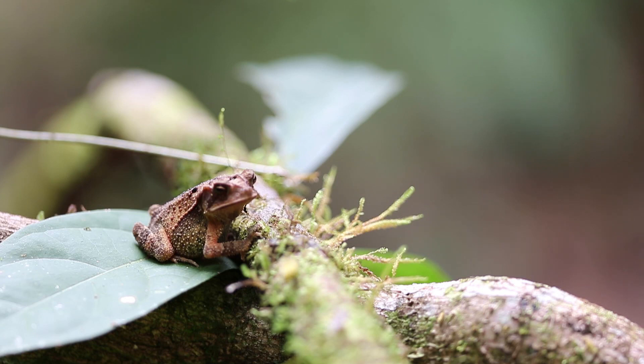Now he's looking at a different ant. This is a leafcutter ant in the genus Atta, and it's approaching a lot more slowly — it's carrying a leaf — and the toad seems interested.